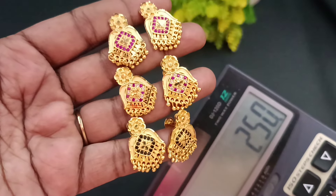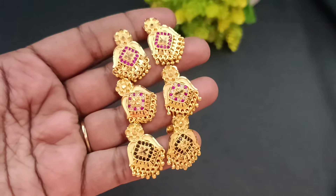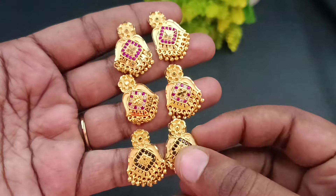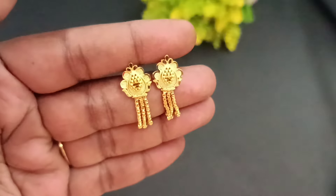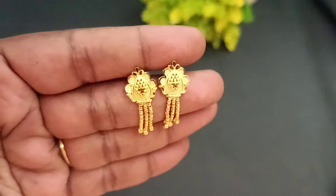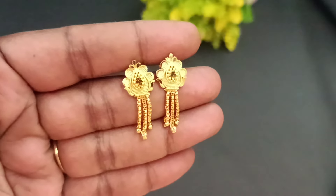And you can get 3 sets of earrings in this box. Everything is pretty. The offer price is 1499. These are $170.